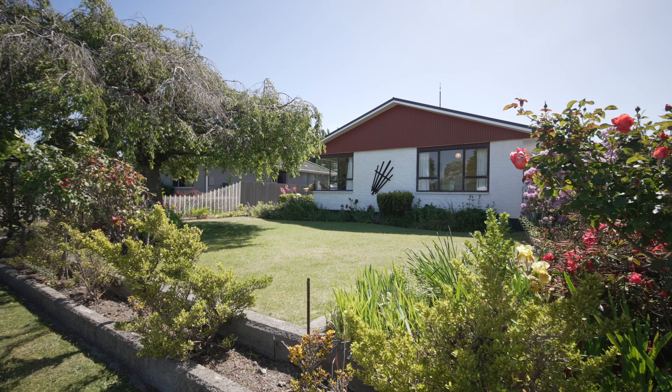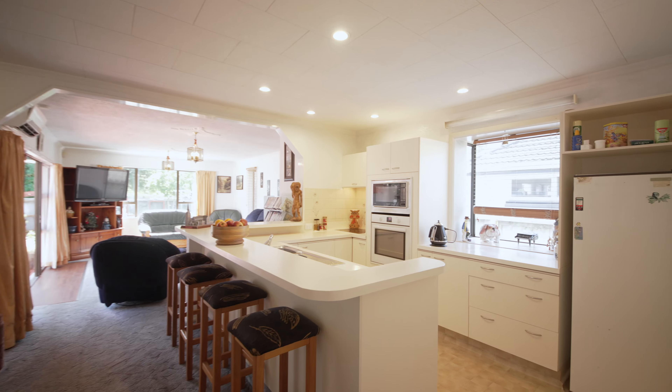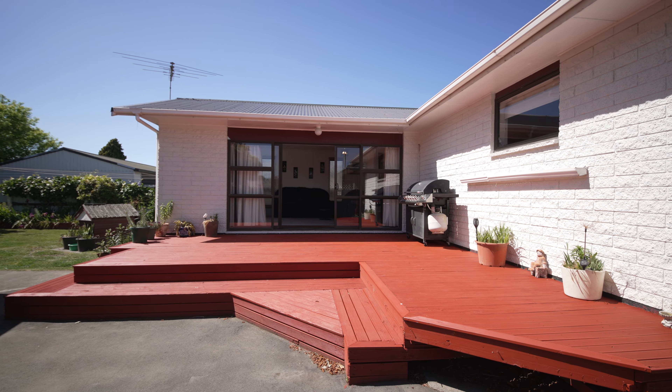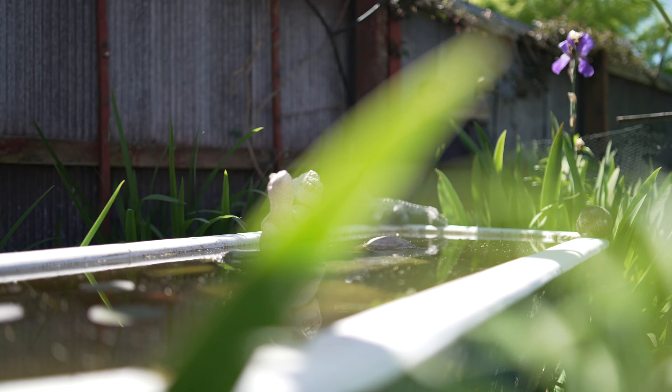Robustly constructed in the 1960s, this spacious and well-maintained home features three bedrooms, a well-appointed kitchen, and super-sized living and dining areas. The wonderful deck ensures you'll be outside all summer, while the fully fenced section offers plenty of space for families of all shapes and sizes.